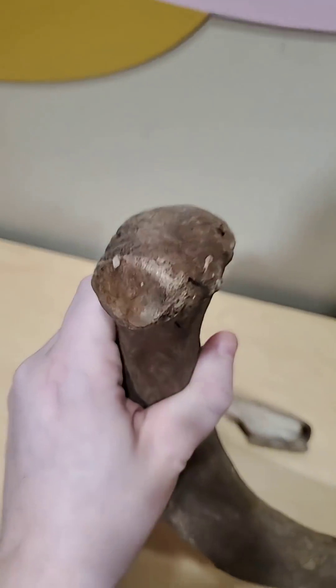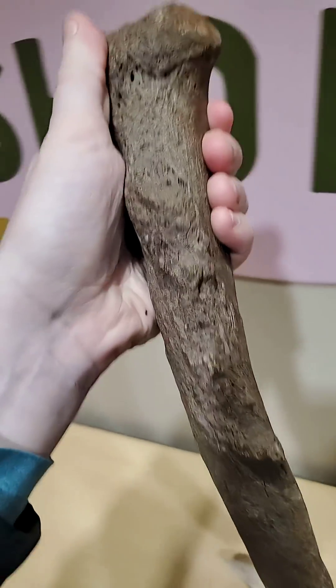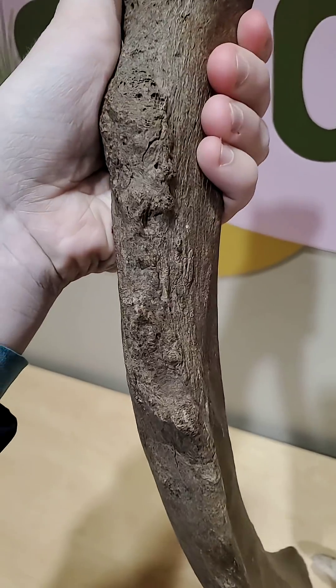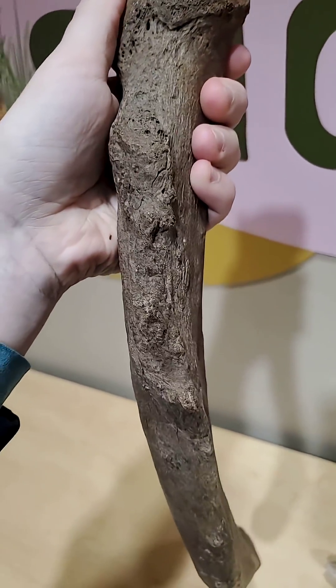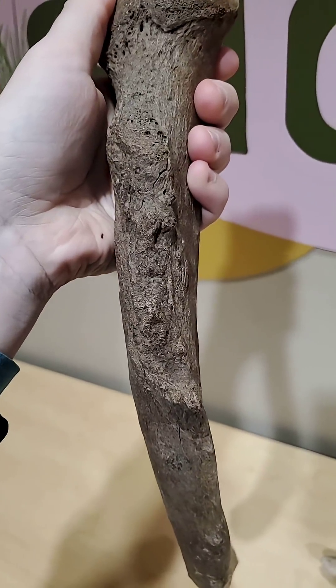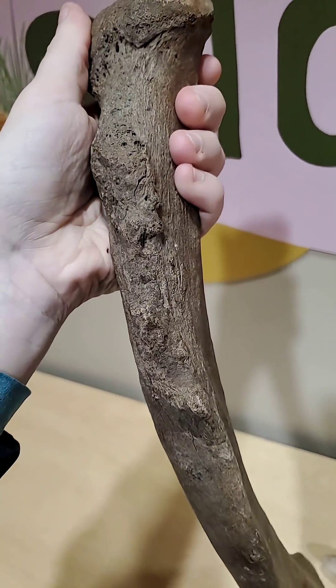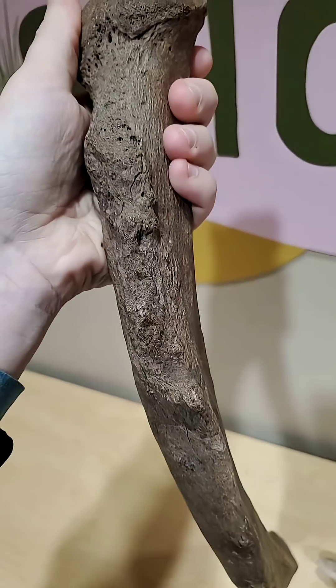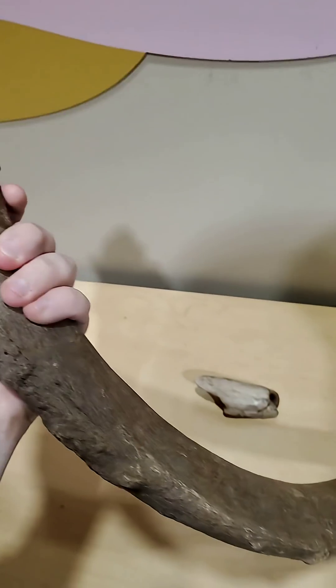It has a really, really nice bulge here at the end. But look at this — do you see all this crinkly stuff? That's arthritis. That is physical proof that this Mastodon had arthritis. Isn't that fascinating? Absolutely incredible.